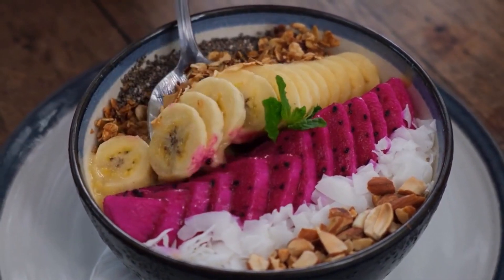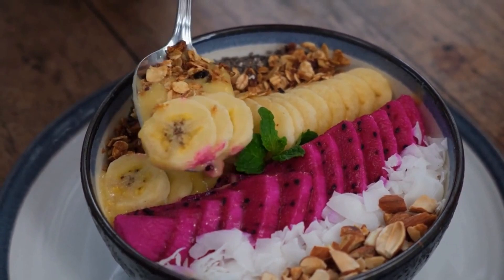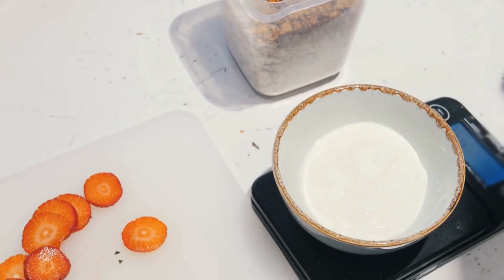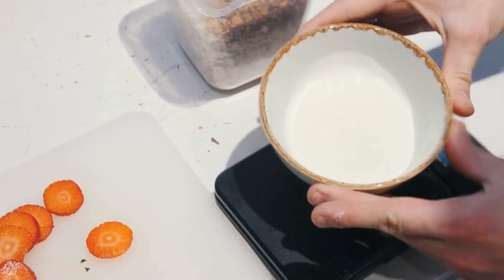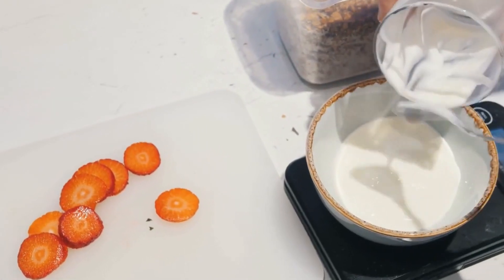This parfait is a convenient and tasty way to get in some protein and fiber in the morning, and it only takes a few minutes to assemble. You can even make a few jars or glasses ahead of time and keep them in the fridge for a grab-and-go breakfast throughout the week.